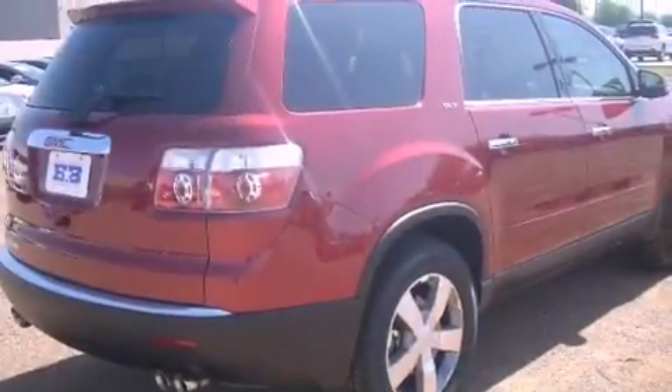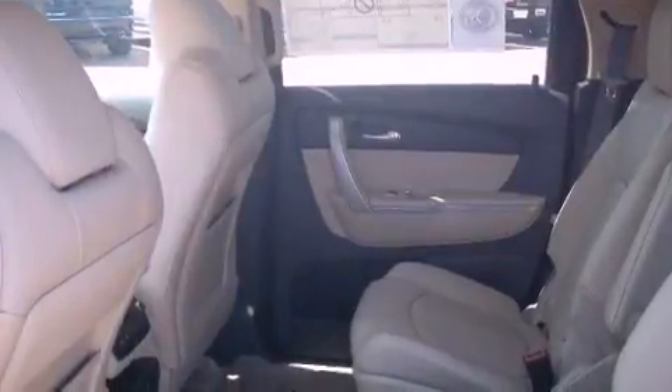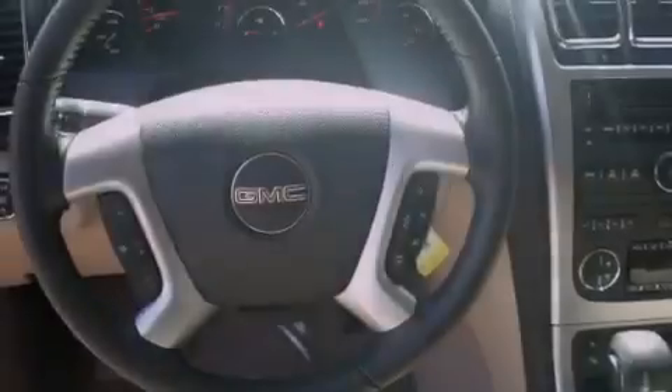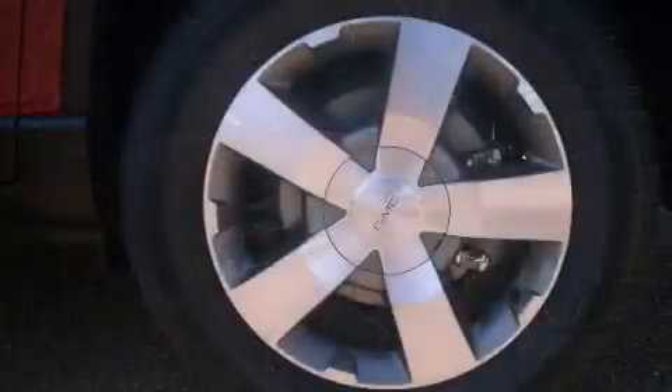Dual power seats, air conditioning with automatic climate control, cruise control, leather seats, a rear spoiler, an illuminated driver side vanity mirror, an engine immobilizer theft deterrent system, an anti-lock braking system, a folding second row, and the power rear lift gate can open and close at the push of a button.